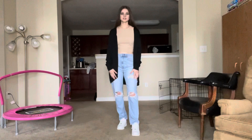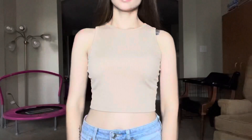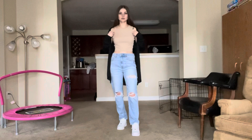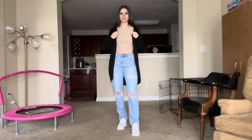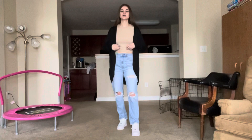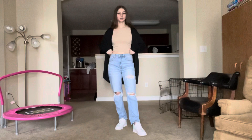Next is this cropped nude tank top with a square neckline — I don't own anything in this shape or this color, so I wanted to try something new. When I put it on I was shocked at how close it is to my skin color. I have it paired with a black sweater, American Eagle mom jeans, and white Air Force Ones, and I think this outfit is so cute.